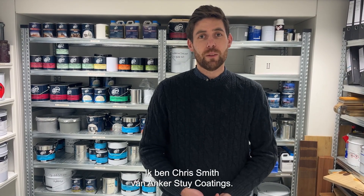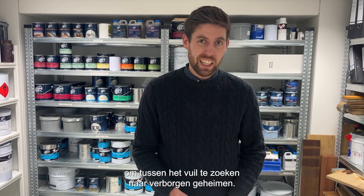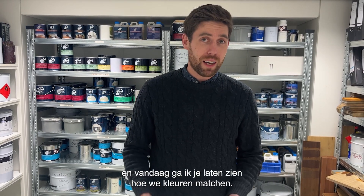Hi, welcome back. I'm Chris Smith with Anker Style Coatings, and once again I'm in the belly of the factory. I'm here in our colour lab, and today I'm going to show you how we match colours.